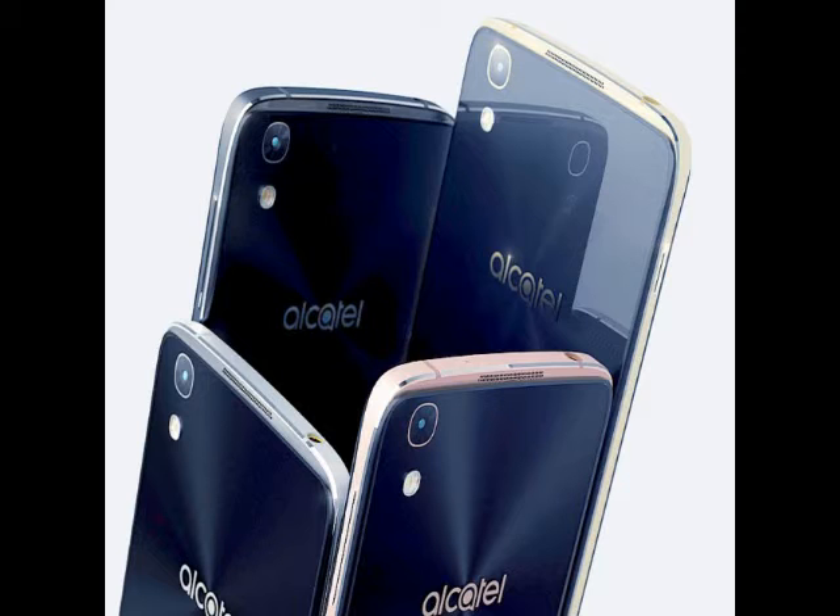The Alcatel Idol 4 and Idol 4S run Android 6.0 Marshmallow out of the box. The Idol 4 sports a 5.2-inch Full HD 1080x1920 pixels resolution IPS display and is powered by an octa-core Qualcomm Snapdragon 617 processor, clubbed with an Adreno 405 GPU and 3GB RAM.